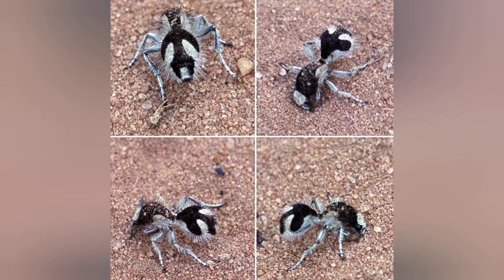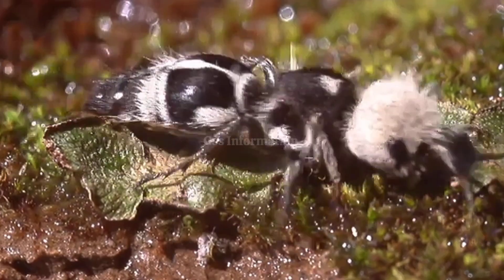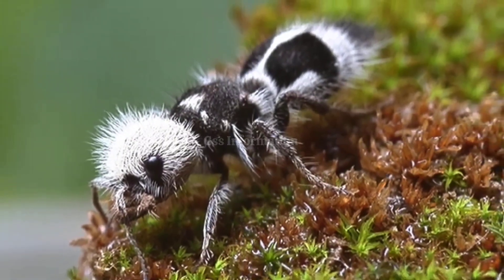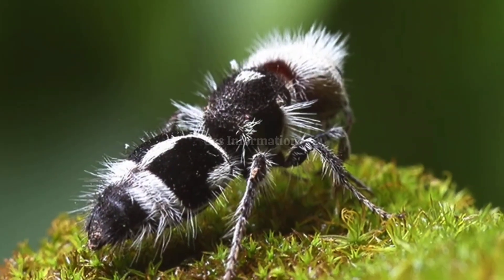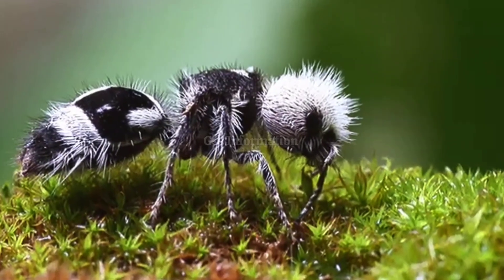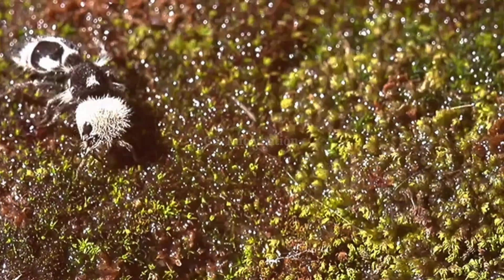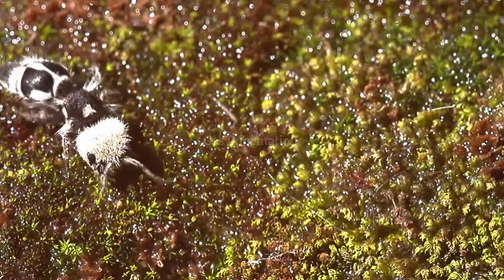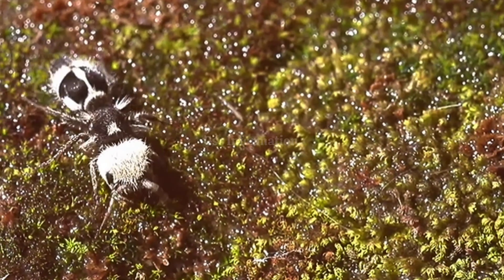This adaptation makes the ultra-black markings ideal for camouflage and thermoregulation in the scorching environments where velvet ants thrive. The velvet ant's ultra-black coloration serves a dual purpose — it not only helps them blend into their surroundings, but also enhances the contrast of their bright red-orange. This stark warning coloration signals potential predators to stay away, as velvet ants are known for their extremely painful sting, earning them the nickname "cow killer."